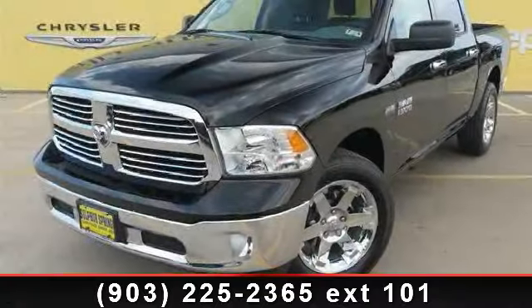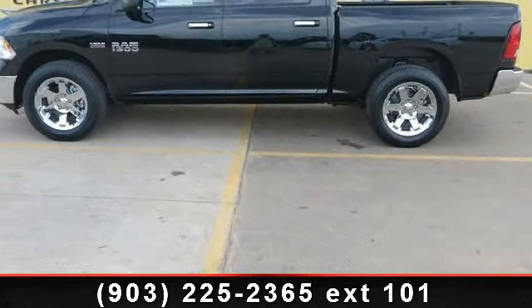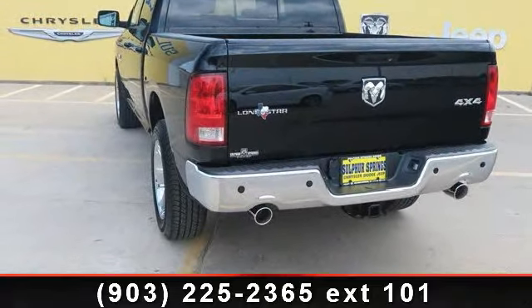Imagine yourself in this 2013 Ram 1500. If you are looking for a first-rate auto, this one could be yours today. This vehicle comes with a reliable 8-cylinder engine, connected to a smooth shifting automatic transmission.